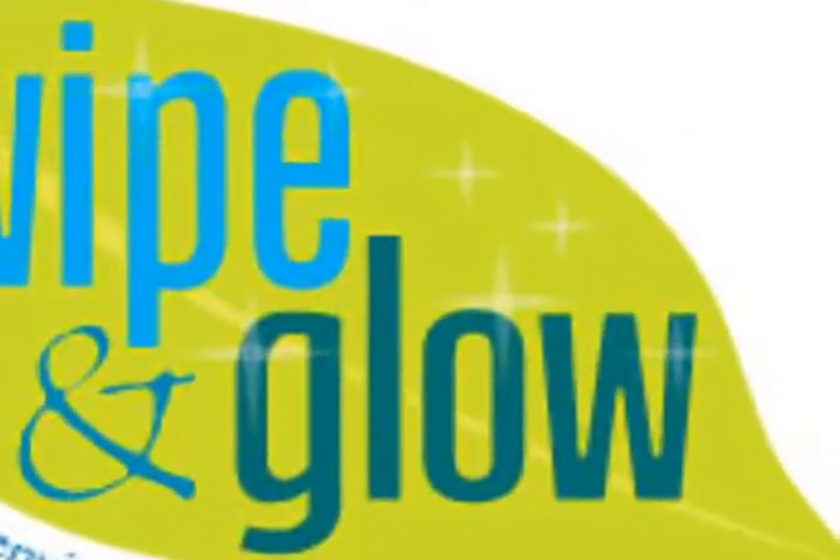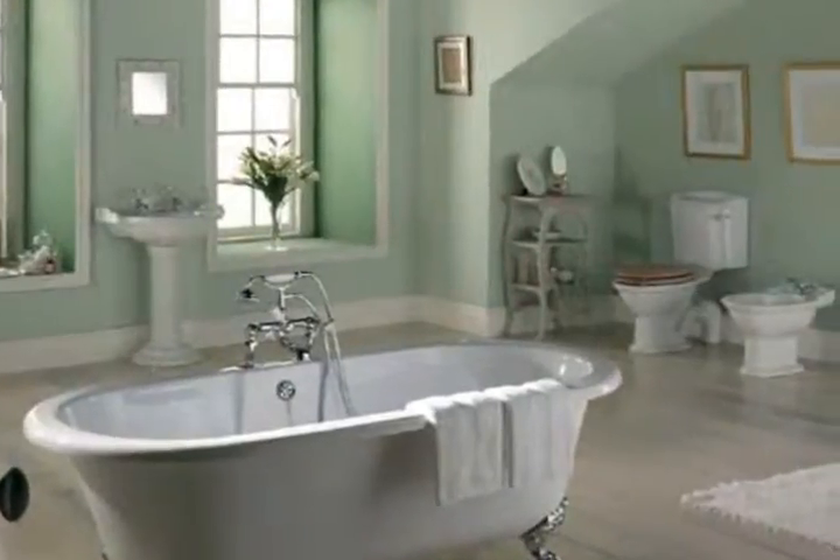Wipe and Glow cloths require no chemicals whatsoever and will leave your surfaces sparkling, lint-free, streak-free and dust-free. Simply wet the cloth, wring out excess water and wipe your surfaces clean.